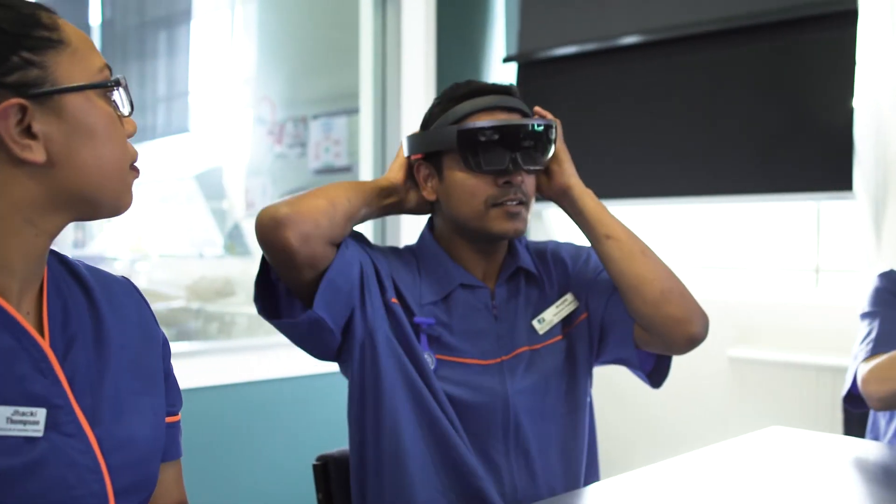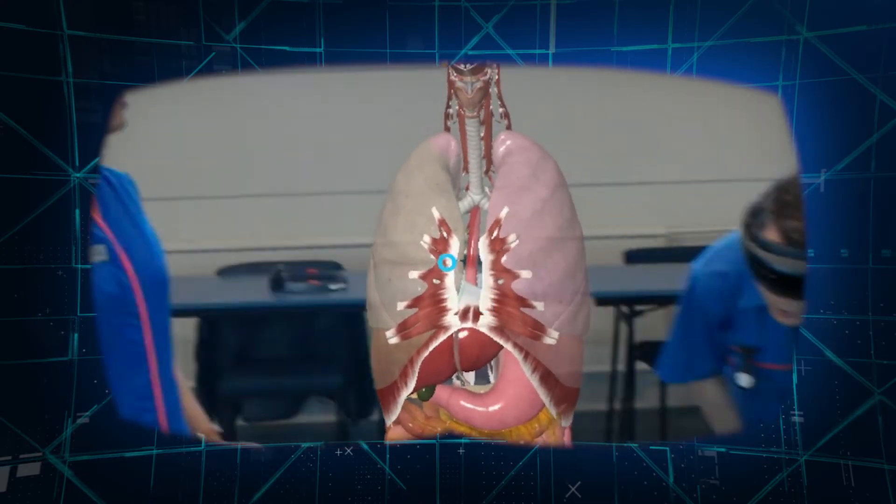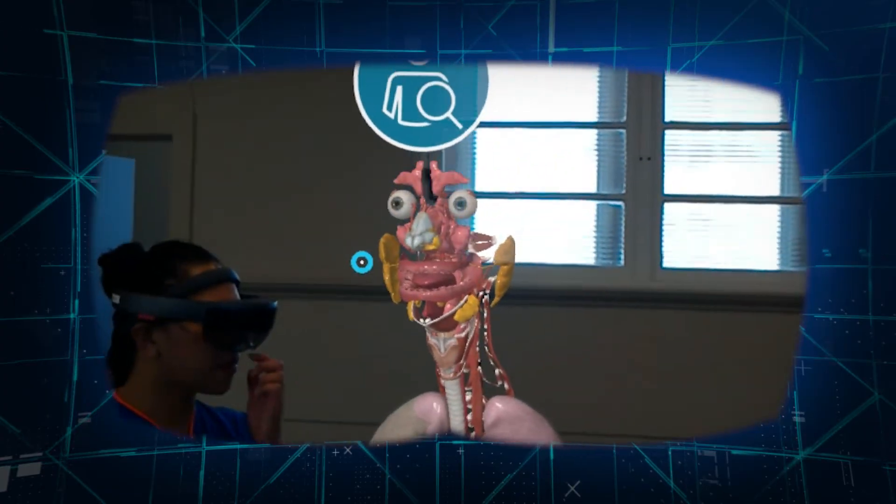Because we have HoloLens, it really has enhanced the students' clinical thinking because they can see a realistic image, they can see a deterioration, and then we can really transfer that knowledge from book theory to practice in a safe and clinical environment and improve the outcomes for our students as a result.